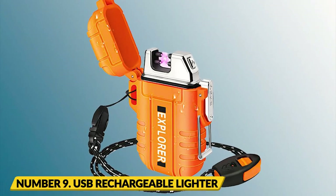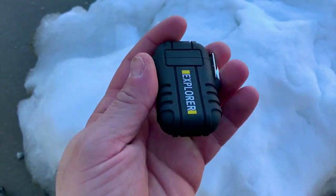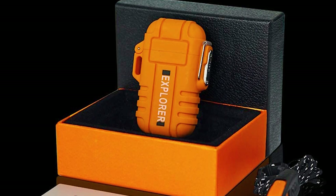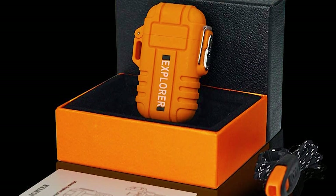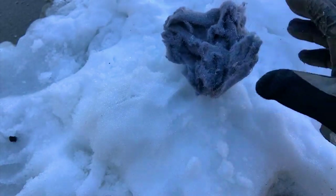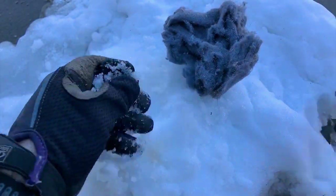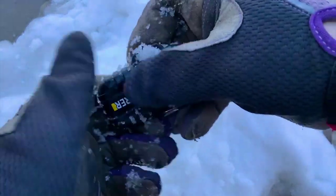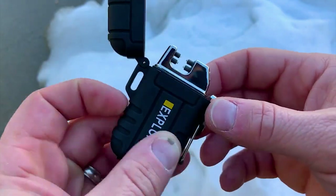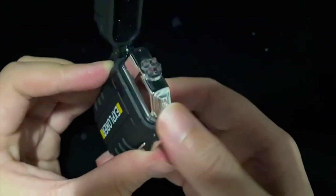Number 9: USB Rechargeable Lighter. The Lafayette Rechargeable Lighter is a must-have for every camping adventure. Switch to rechargeable electric lighters for a sustainable and efficient solution. These lighters do away with disposable lighter waste and are highly effective in tough weather conditions like rain and wind, thanks to their flame-free design. Put away your kerosene cans, since this USB-charged lighter can produce an ignitable spark without the use of any fossil fuels.